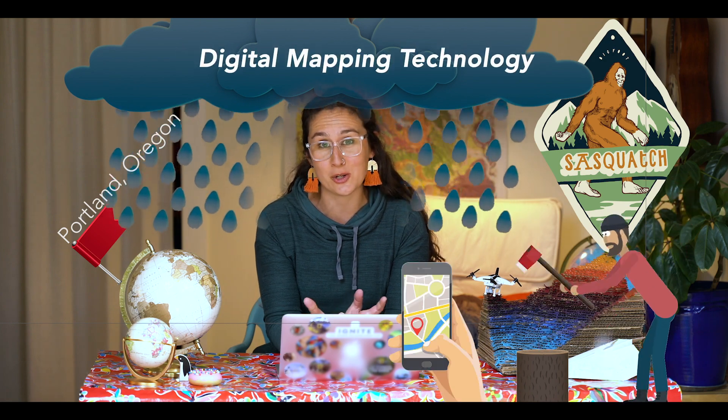My name is Lauren Sinclair, but my students have always called me Sinclair — or Mrs. Sinclair, if you want to be fancy. I live in Portland, Oregon, and I teach GIS, which is digital mapping technology. I also teach math and science.